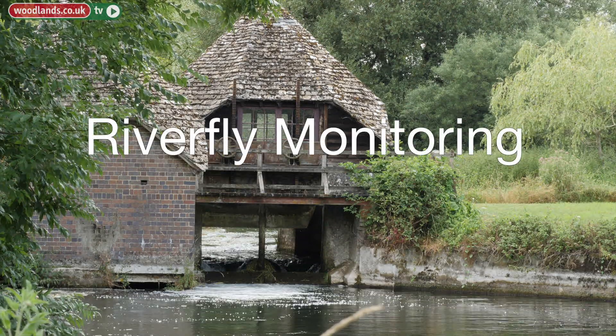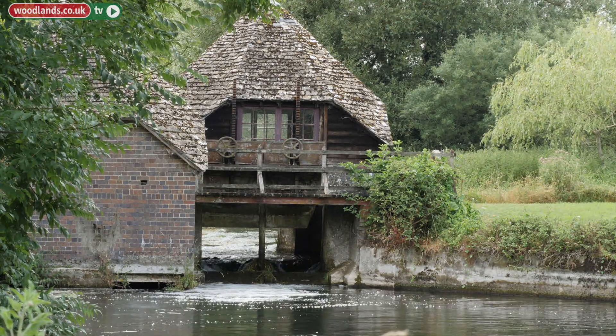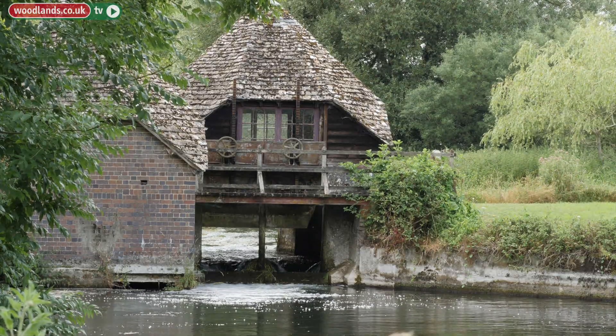There are only about 200 chalk rivers in the whole of the world, with southern England being home to about 75% of those, making them a very rare habitat which we need to preserve.